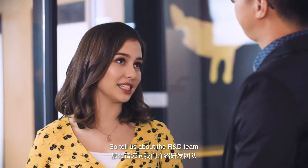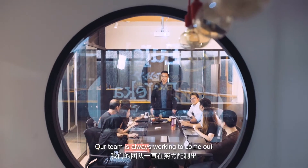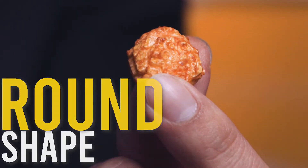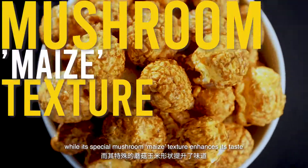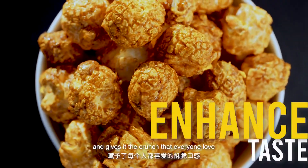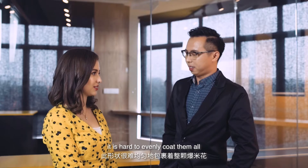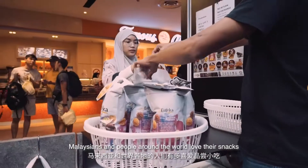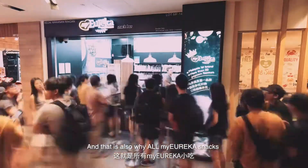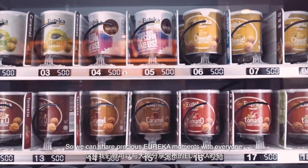So, tell us about the R&D team. How do you guys manage to come up with such a wide variety of fantastic flavours? Our team is always working to come up with better flavours to suit every popcorn lover. Our popcorn shape is definitely unique — the round shape allows each popcorn to be evenly coated, while its mushroom mix texture enhances its taste and gives the crunch that everyone loves. If you compare to the usual butterfly popcorn shape out there, it's hard to evenly coat those. That just shows how much My Eureka knows Malaysians and people around the world love their snacks. And that is also why all My Eureka snacks are made halal, so we can share precious Eureka moments with everyone.